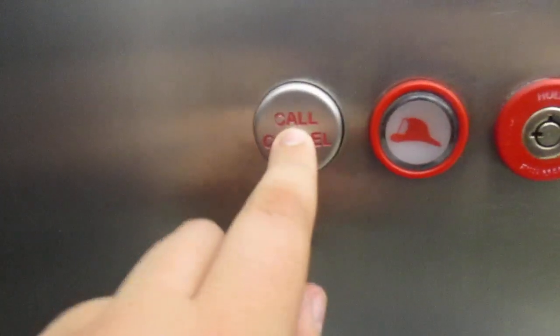That's locked. Oh, look at that call cancel button, I like that. Go to two. 5,000 pound capacity. It must have been modernized or something. Elevator number one.